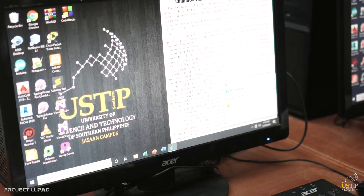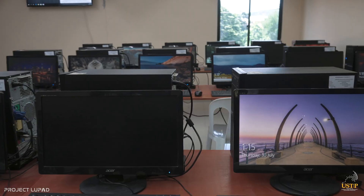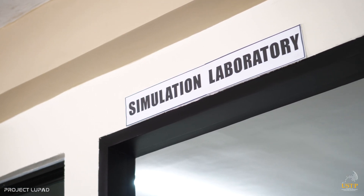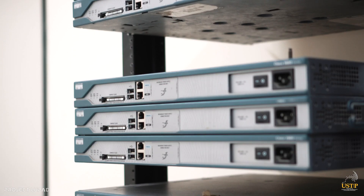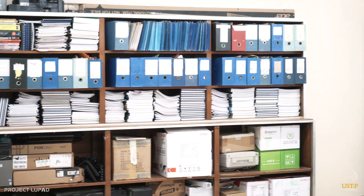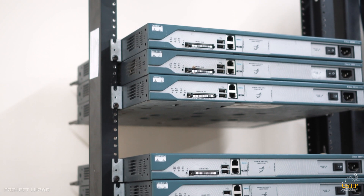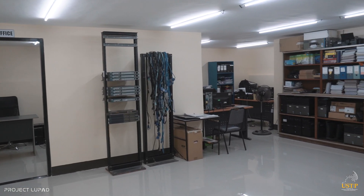Fully air-conditioned computer laboratories are made available for the students. The simulation laboratory is equipped with facilities and equipment to afford instructors to assess the students' levels of abilities. Students learn by replicating real-world environments in a safe venue for teaching and experimentation.